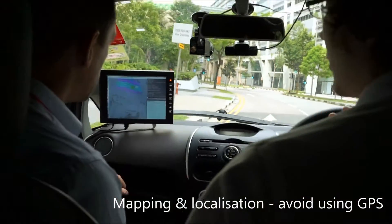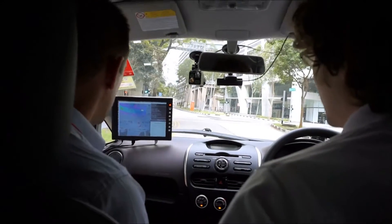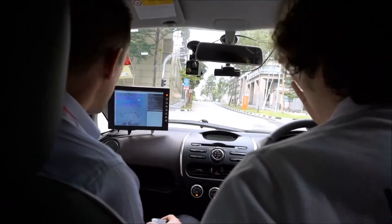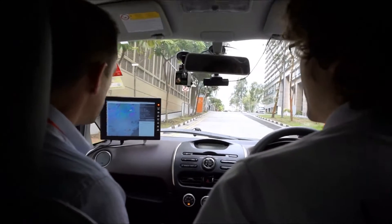The reason why we do the mapping and localization this way is so that we can avoid using GPS, because GPS has some problem spots in a city — it can't operate in tunnels, it can't operate in urban canyons. Whereas with our system, we just need some buildings or curbs, something around to reference, so it can be deployed over the whole city.